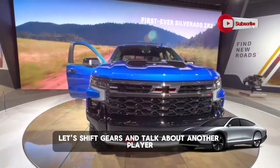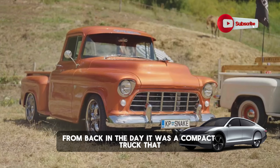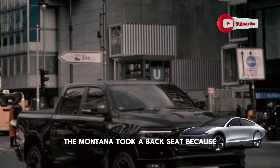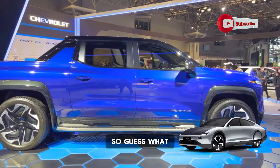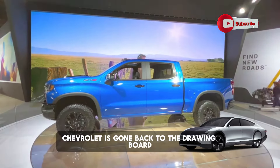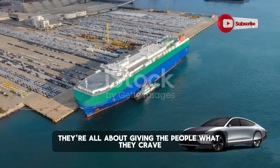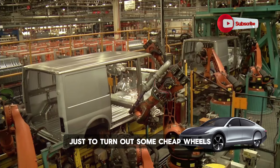Let's shift gears and talk about another player in this $8,000 pickup truck game — the Chevrolet Montana. Some of you might remember the Montana from back in the day. It was a compact truck that didn't exactly set the world on fire. When big trucks stole the spotlight, the Montana took a back seat. But now smaller trucks are the hip thing, so the Montana's strutting its stuff back on the scene. Chevrolet's gone back to the drawing board and completely reinvented this truck for a new generation of drivers. Mary Barra herself has laid down the law — no cutting corners here. When it comes to reliability, GM's track record speaks for itself, and they're not about to tarnish their reputation just to churn out some cheap wheels.